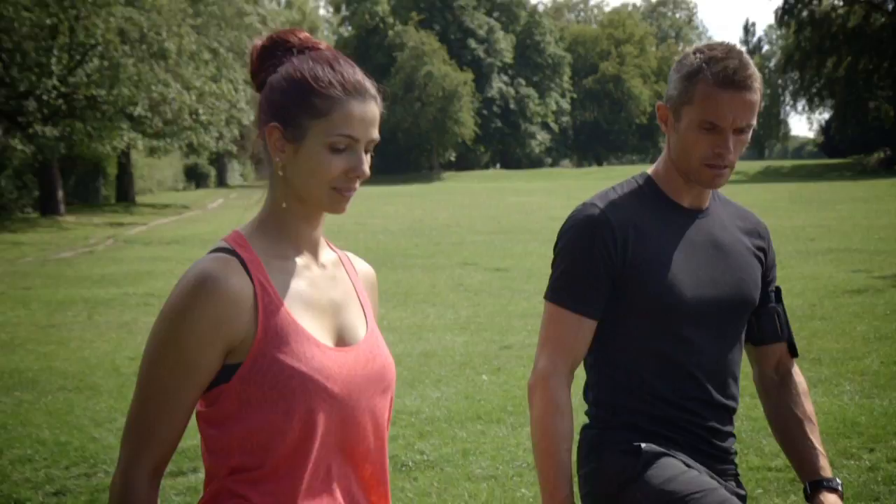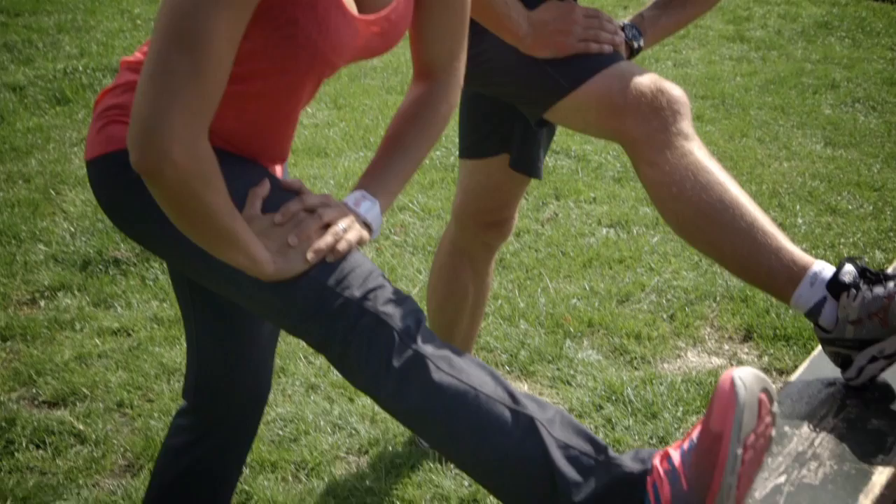Stretching is vital. Make sure after exercise, and even before you start, you spend some time stretching to get yourself fully ready for the exercise you're going to do. Stretching on days when you're not exercising is just as important as well. Spend just 10-15 minutes really making sure you are super mobile.